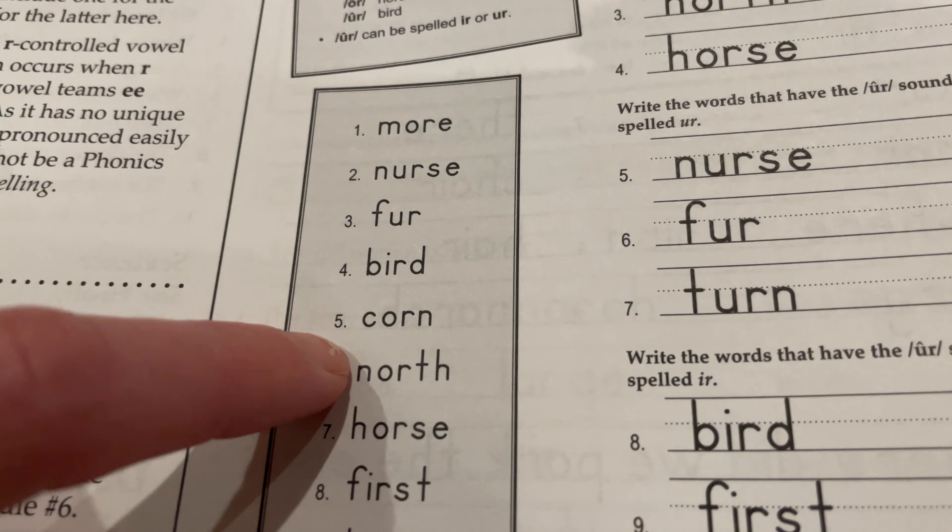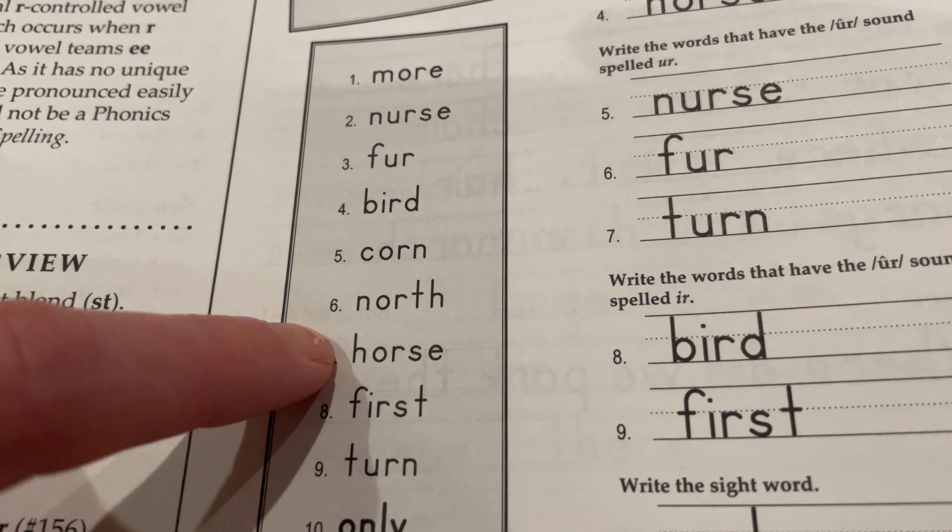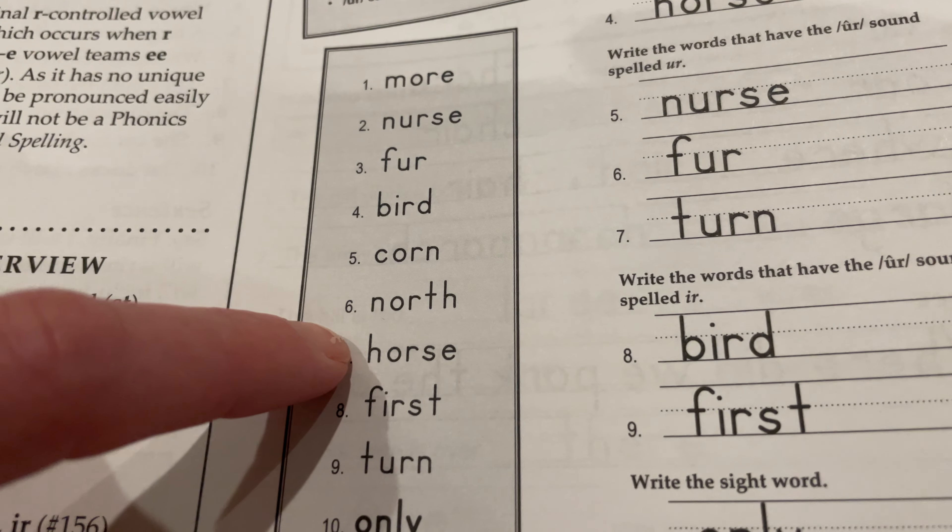North: N-O-R-T-H, north. Horse: H-O-R-S-E, horse.